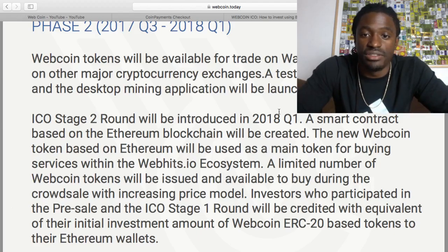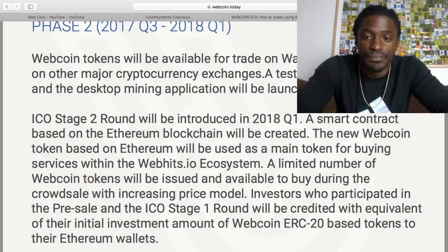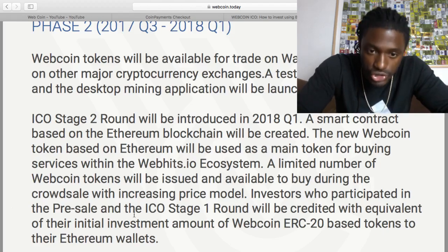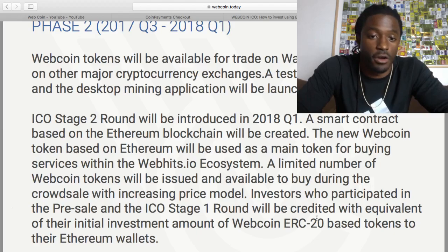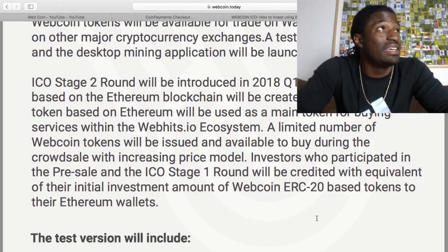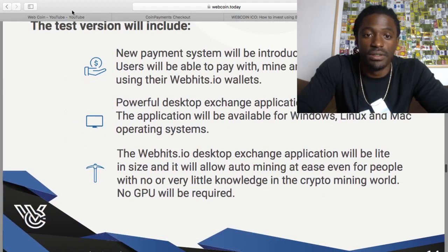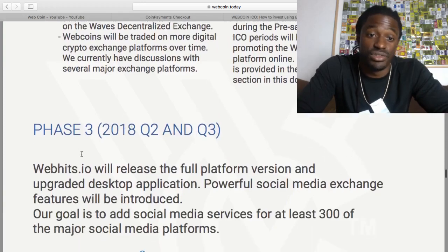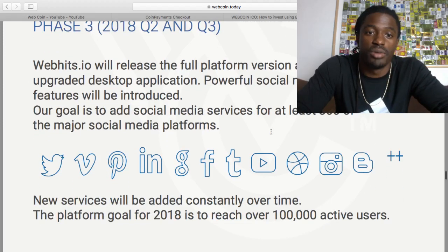ICO stage round two would be introduced in 2018 quarter one — that's either January, February, or March. The WebCoin stocking will be issued. The pre-sale and ICO stage one would be created with equivalent of their initial investment amount of WebCoin ECR 20 base. That is talking about the hard fork and how you're better to get the one-to-one ratio of coins because they're going from the Waze blockchain to the Ethereum blockchain. WebCoin.io will release full platform versions and upgrade desktop applications.